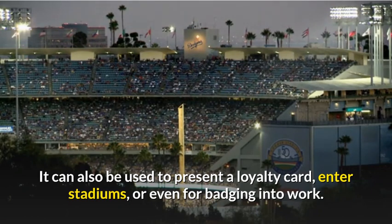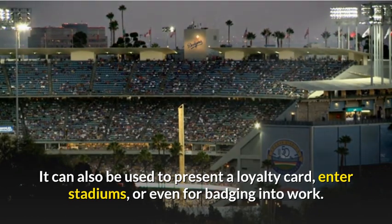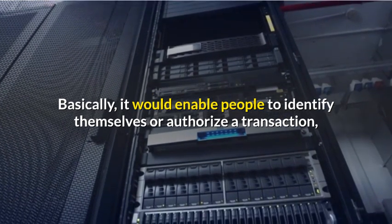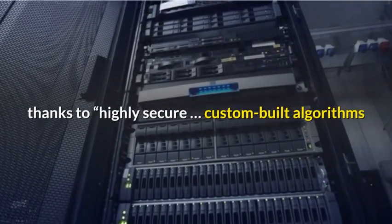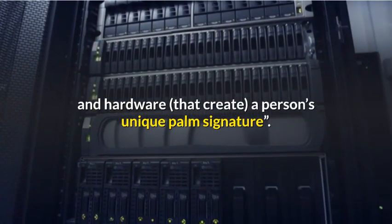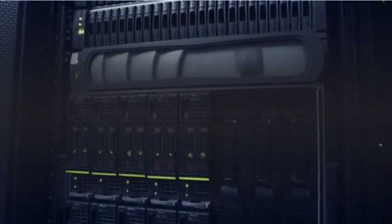It can also be used to present a loyalty card, enter stadiums, or even for badging into work. Basically, it would enable people to identify themselves or authorize a transaction, thanks to highly secure, custom-built algorithms and hardware that create a person's unique palm signature.